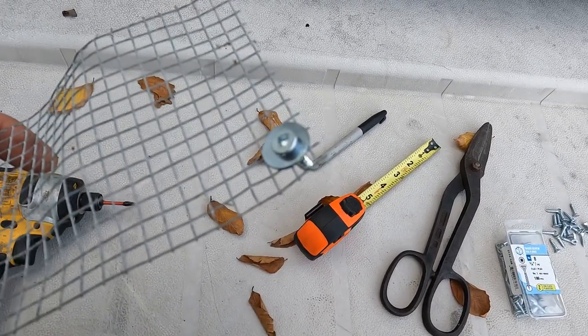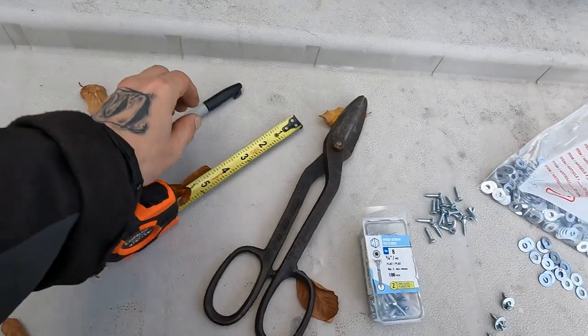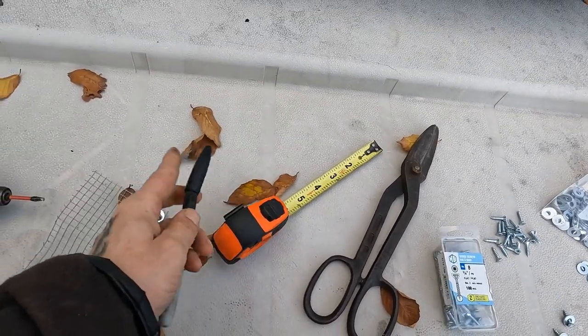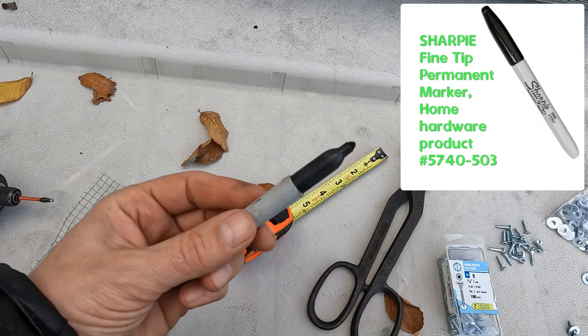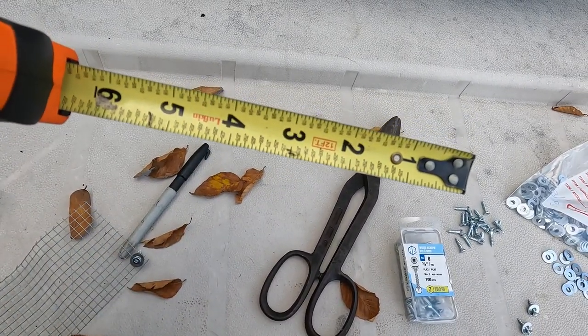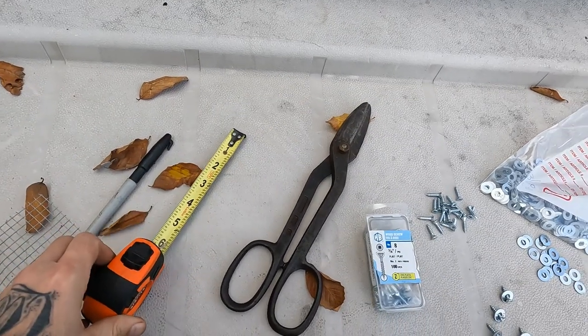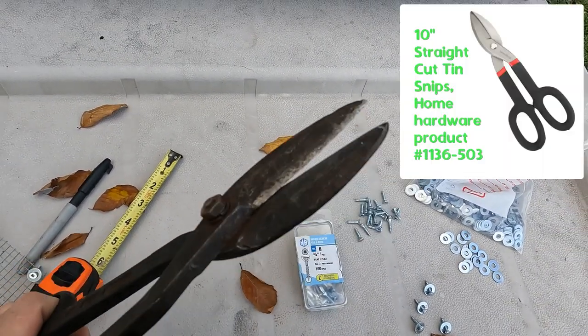This is the star of the show to fix all problems — the protagonist to our mouse antagonist. Use the black marker for marking your measurements on the mesh screen. Any tape measure will do. These snips will be needed to cut the mesh screen to the measurements.